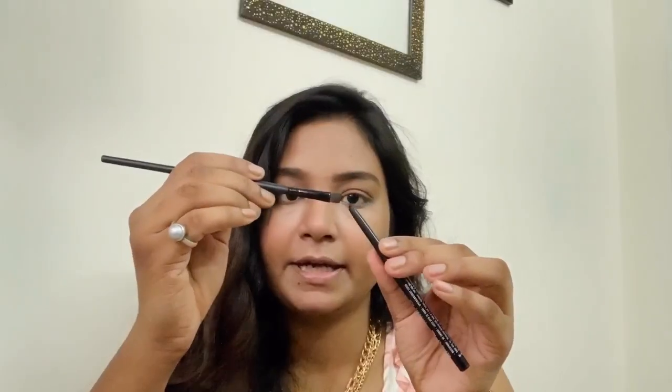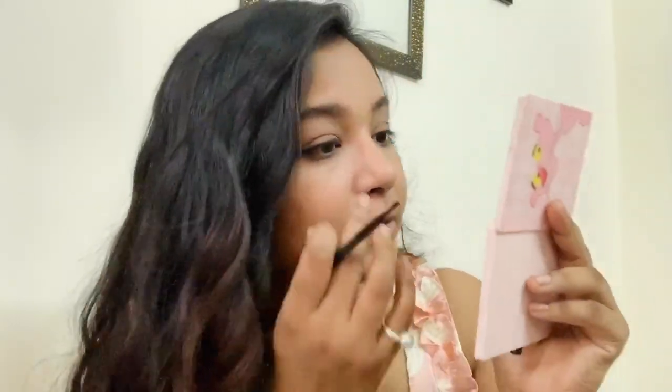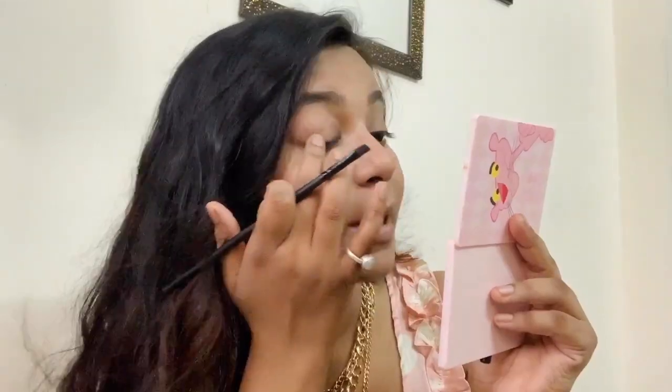For a single shade, you can take any kajal and then use the same angular brush — take a little bit, brush it, and it looks good. You have a finger, you make a line, and then smudge it off. We will apply the same thing here.